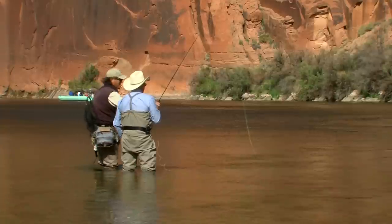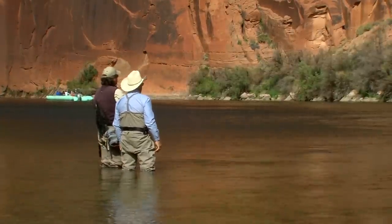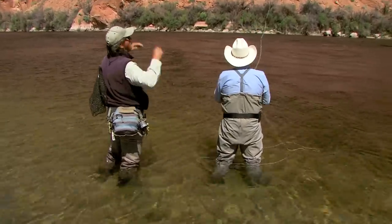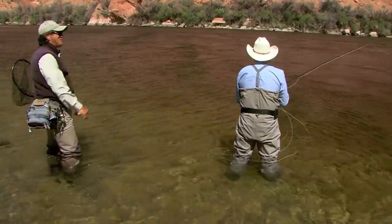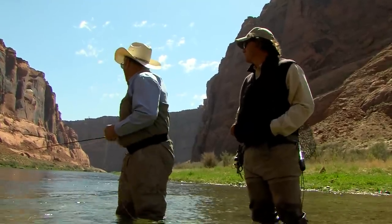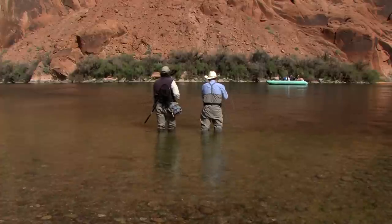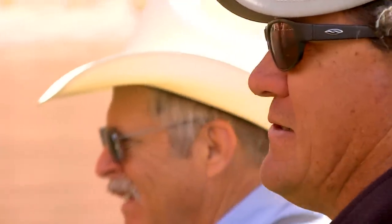Tyson coaches Jim on the hook set — you've got to bring the rod up and keep it up, do a Statue of Liberty move, really get your hand up. A big fish hits, comes right out of the water. 'That was a nice fish!' Tyson kept telling Jim he had to be quicker and set the hook harder because there's so much line in the water. Jim reflects that Tyson's affirming, coaching style really helped develop his skills.